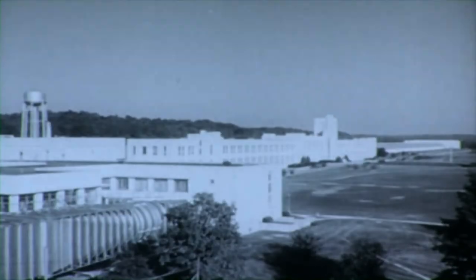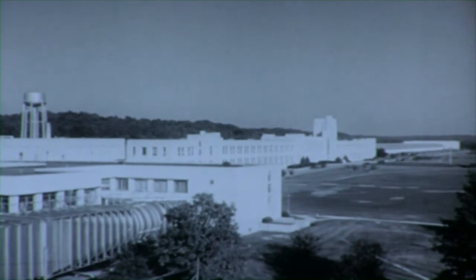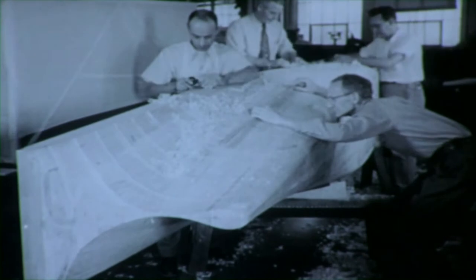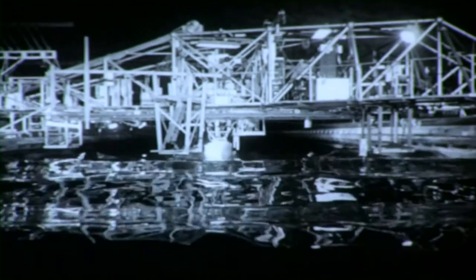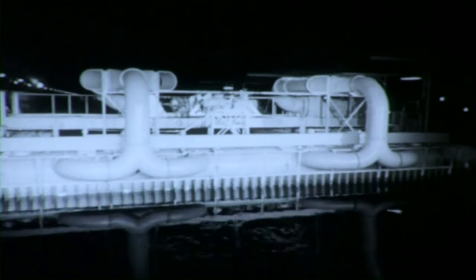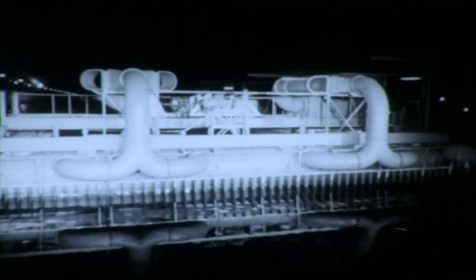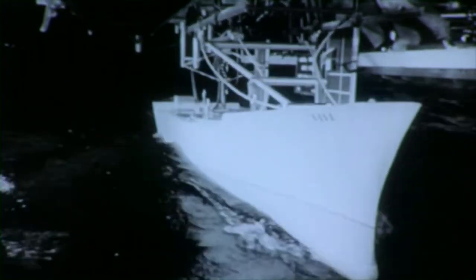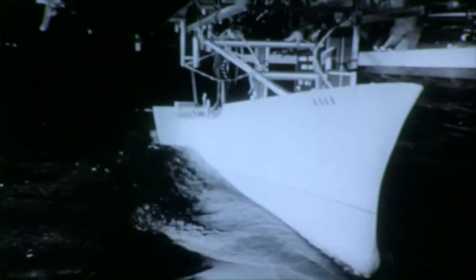The David Taylor Model Basin, situated 12 miles northwest of Washington, is the largest and most complete model basin in the world. Here in the woodworking shops, scale models of ships' hulls are produced. In this, the world's largest model basin, our ship models are tested. This wave-making machine can simulate the actual sea conditions a ship will encounter anywhere in the world. The model's performance during testing in the basin will closely approximate that of the real ship, and from lessons learned, changes may be made to designs which will save many millions of dollars in construction and operating costs.